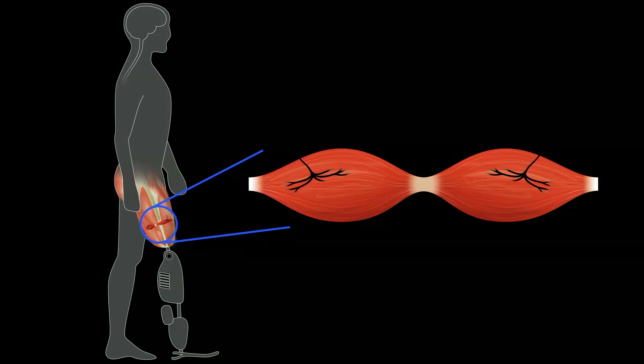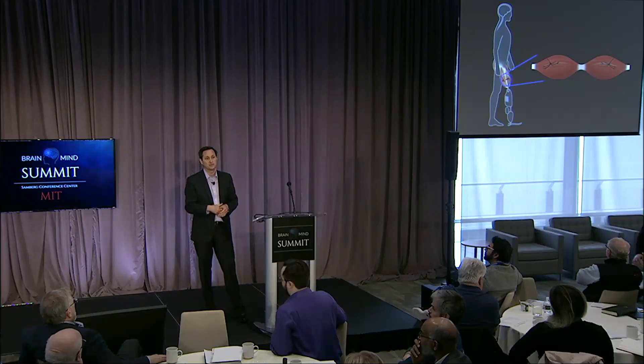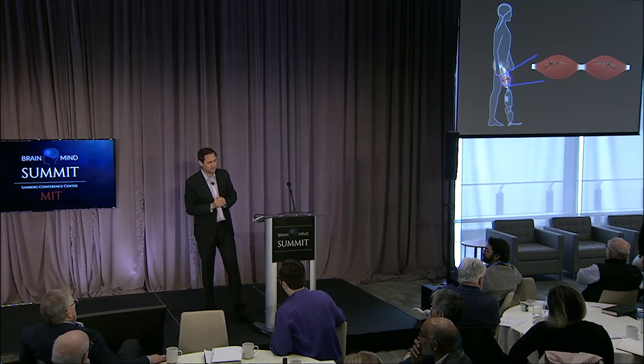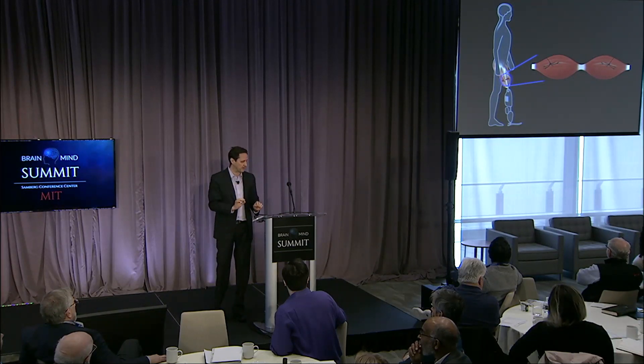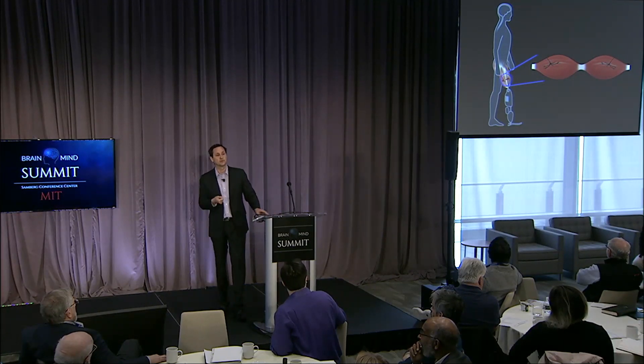The idea is to create small agonist-antagonist muscle pairs within the residuum at the time of amputation. For every AMI — every muscle pair — we can control a degree of freedom in the external prosthesis. So if there are three degrees of freedom, such as a powered knee, powered ankle, and powered subtalar joint, we create three muscle pairs and put sensors on them to directly control each degree of freedom. When the person thinks and moves their phantom limb, the muscles move back and forth, sending proprioceptive information to the brain as the bionic mechanisms move in the same way — the person will actually feel the movement as proprioceptive awareness.